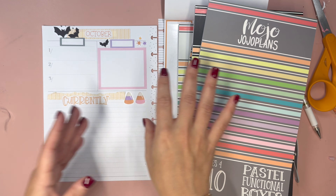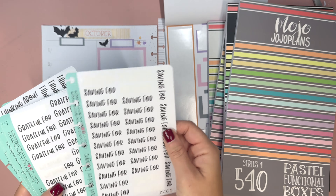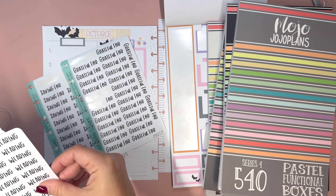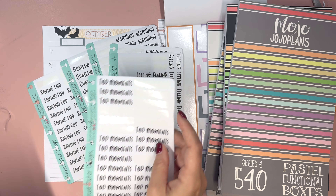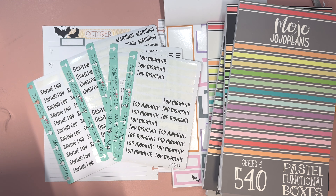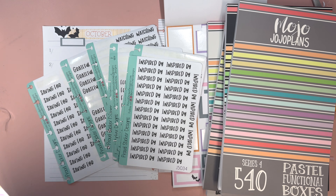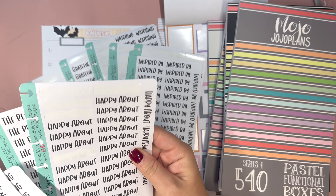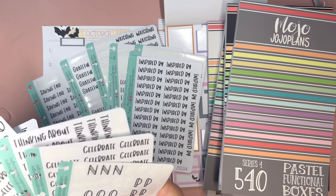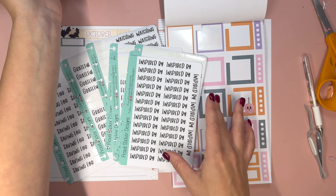I say 'okay' a lot — sorry, it's my transition word. We're going to grab two heading boxes and put one down. Let's first cover our priorities. I think I like this color better here — bats are getting covered up a little bit. If I take some of these stars it'll help fill in that blank space, and maybe even one more little bat.